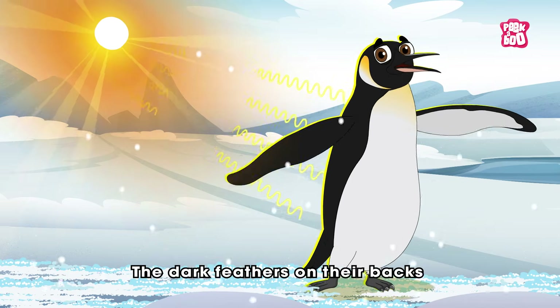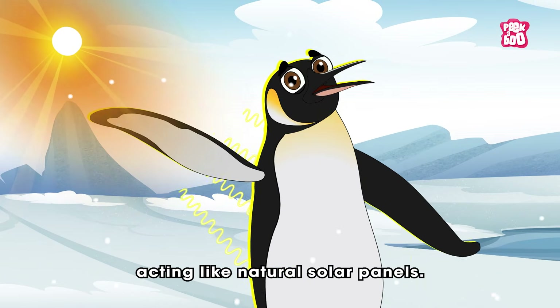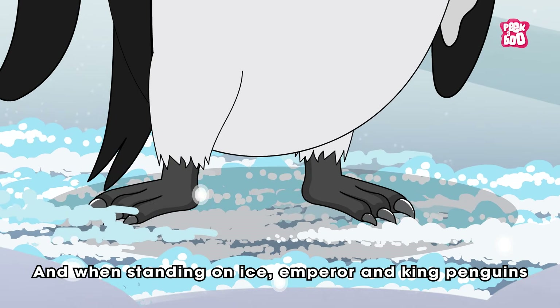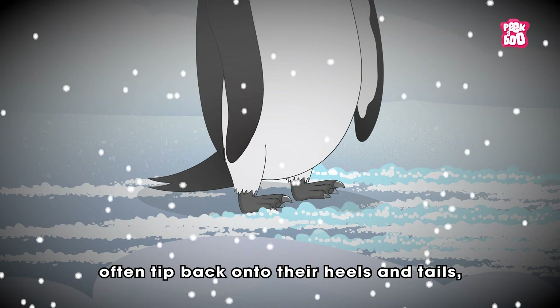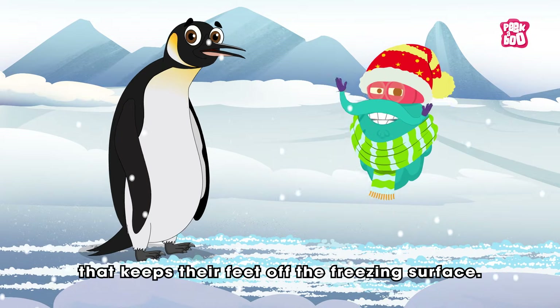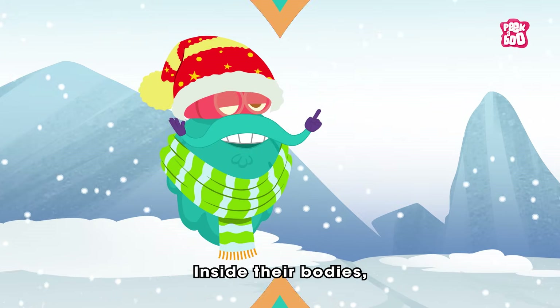Penguins also use a smart body design to conserve heat. The dark feathers on their backs absorb warmth from the sun, acting like natural solar panels. And when standing on ice, emperor and king penguins often tip back onto their heels and tails, creating a tripod stance that keeps their feet off the freezing surface.